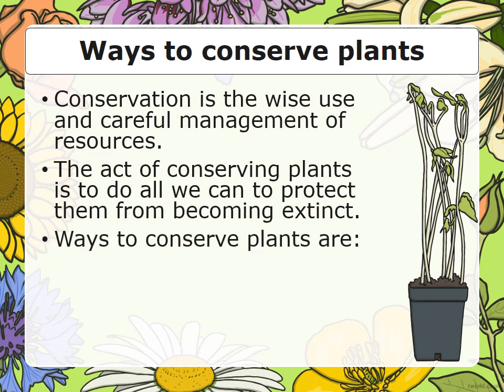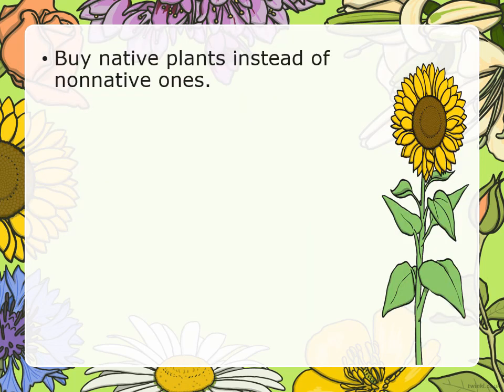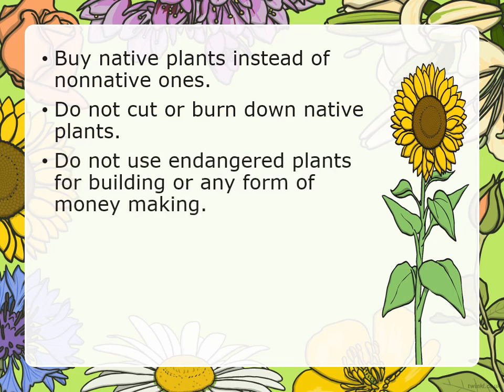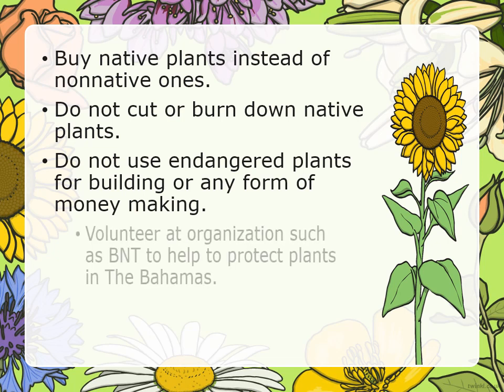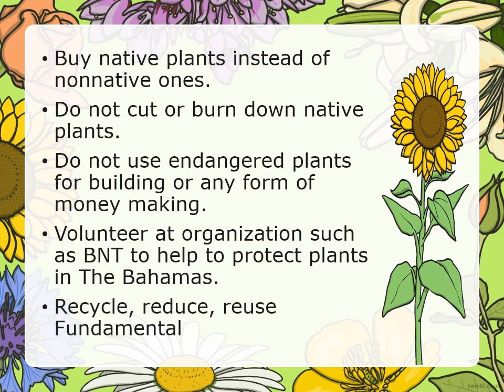Ways to conserve plants are: plant endangered plants in your garden and in their natural habitats; buy native plants instead of non-native ones; do not cut or burn down native plants; do not use endangered plants for building or any form of money making; volunteer at organizations such as BNT, the Bahamas National Trust, to help protect plants in the Bahamas; and recycle, reduce, reuse.